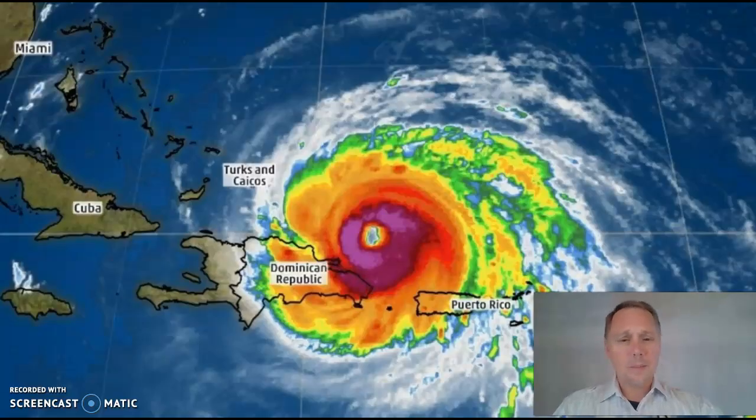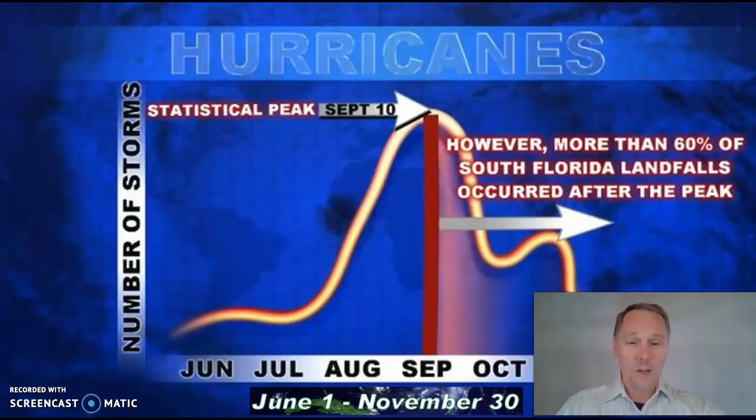Most of the power of the hurricane is found near the center, as you can see with these reds and oranges. Look out Dominican Republic, Puerto Rico, Cuba — you guys are in the path. These islands get hit almost every single year with hurricanes.